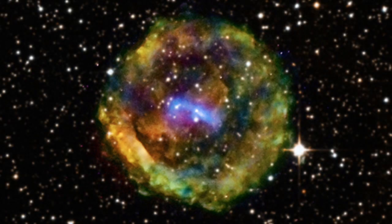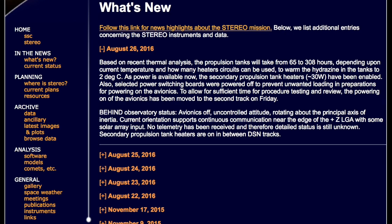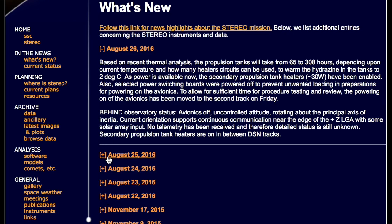Up next, we've got the Stereo Satellite newsroom where they've been updating the great news about Stereo B contact. You can get all the updates at the link provided, but I'll note that I hope this doesn't mean we're without images until 2022, because that would not be cool.